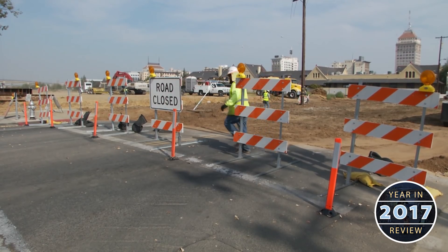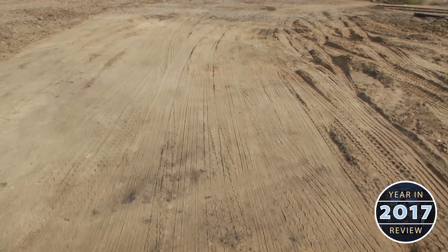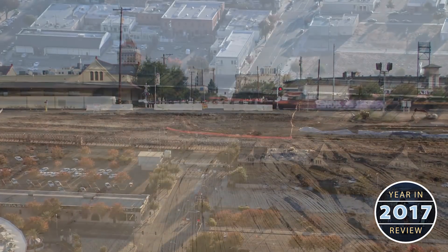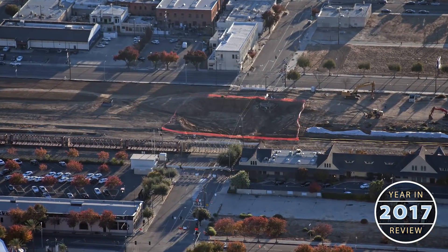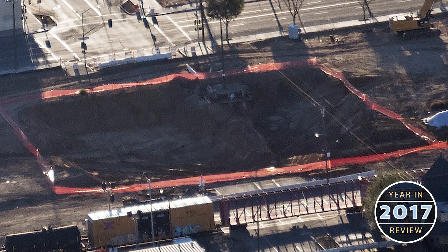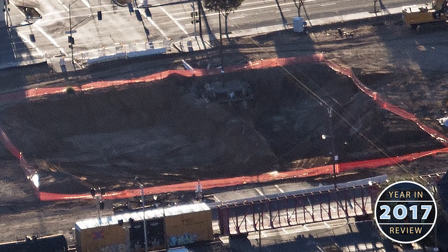At Tulare Street in downtown Fresno, crews have successfully demolished the roadway between G Street and the existing rail lines. Now excavation is underway, creating an underpass that will eliminate an at-grade crossing and take cars below high-speed rail and freight lines.